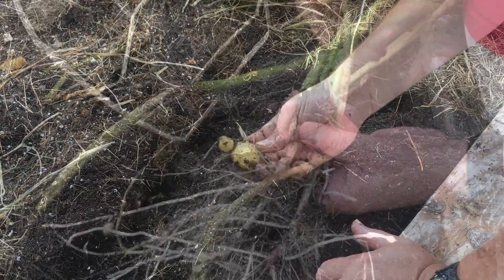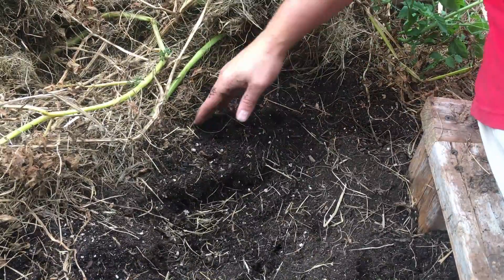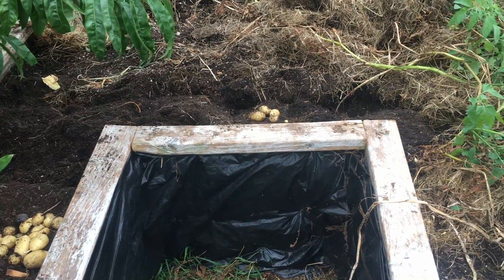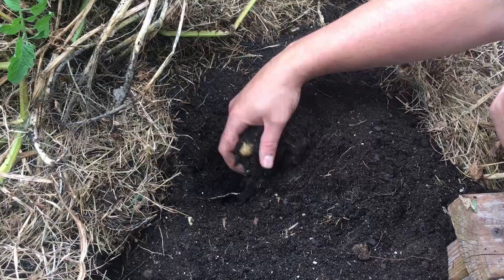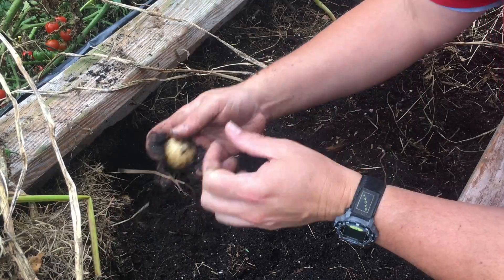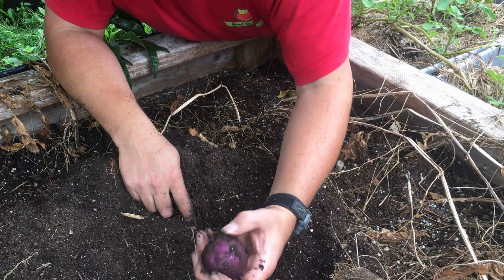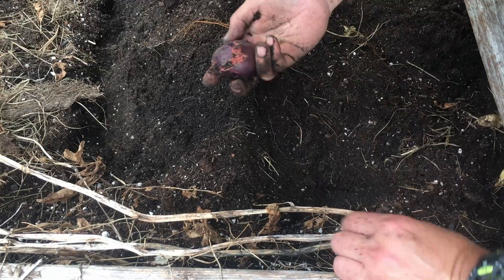A couple of the fertilizers or root enhancers we used were not what we have used in the past. Due to shortages in fertilizers or timing issues, we ended up going with alternate brands. I'm not going to speculate on the quality of the bone meal or the mycorrhizal that we ended up using — it's possible they're fantastic — but we changed up too many variables. And I think that's important to understand, not just for growing potatoes but in general: if you find a method that really works well for you, don't go changing all these elements thinking you're going to get the same results. We changed too much at one time.